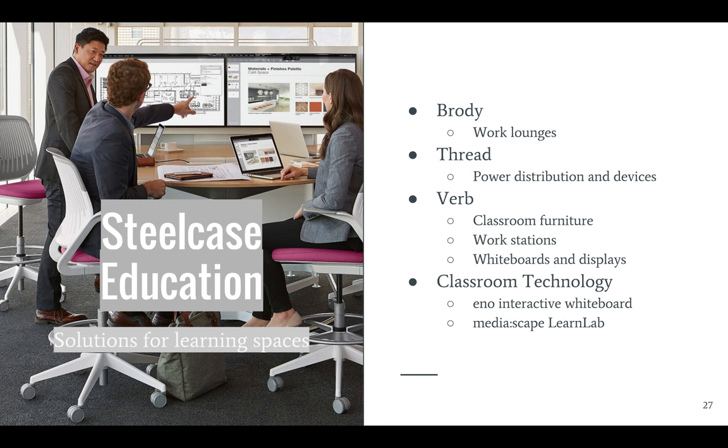Steelcase also competes in education, designing furniture and solutions for all kinds of learning spaces. They have a variety of classroom furniture and workspaces designed to help facilitate collaborative learning, and many of their pieces are tech-enabled. The picture on the left is a shot of their Mediascape LearnLab, designed in partnership with IDEO and LearnLab. We actually have one of these in the new Student Collaboration Lab on the third floor.